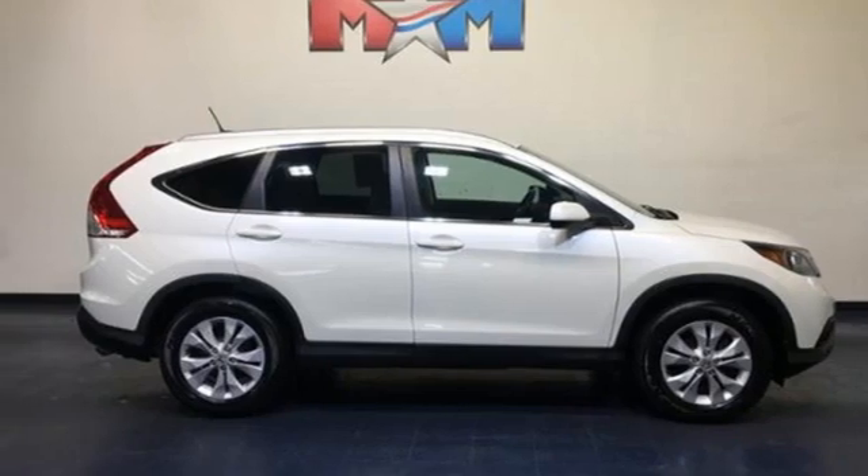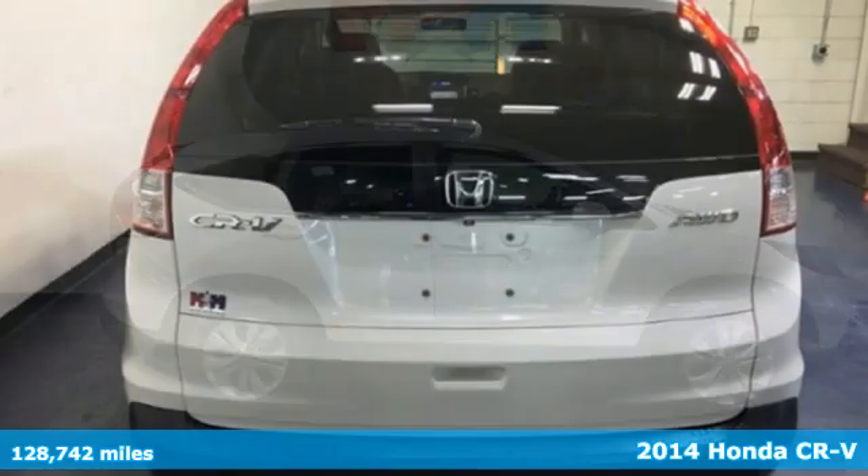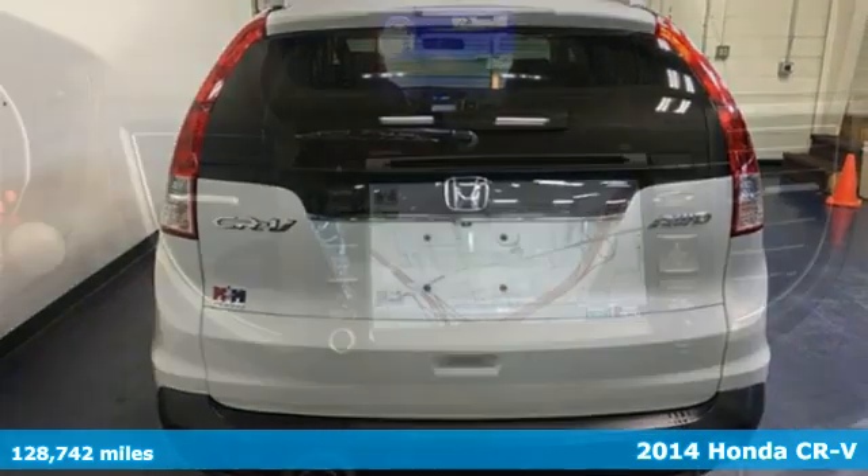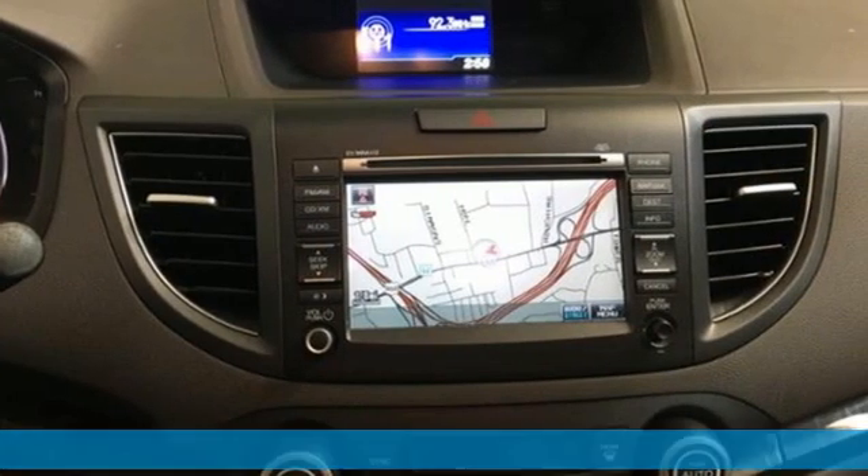It's a 2014 Honda CR-V. Capability without compromise isn't a dream, it's a CR-V. And it comes with all the amenities you need.